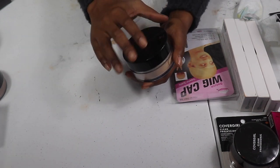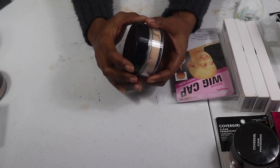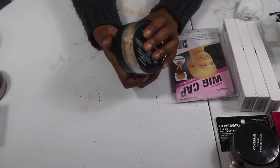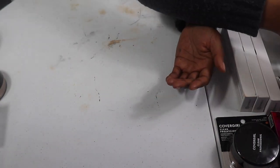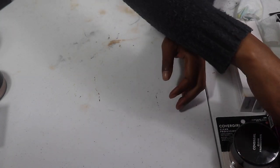I do have the Wet n Wild Photo Focus Banana Powder as a backup — I haven't opened it yet, but you guys know I'm in love with the banana powder as well as the translucent powder by Wet n Wild. I'm going to keep this. I also get extra recap products from companies and keep those in my backup drawer when I don't have room for them anywhere else.